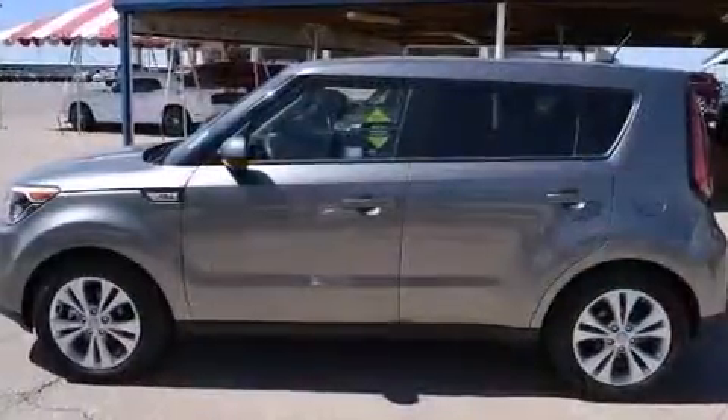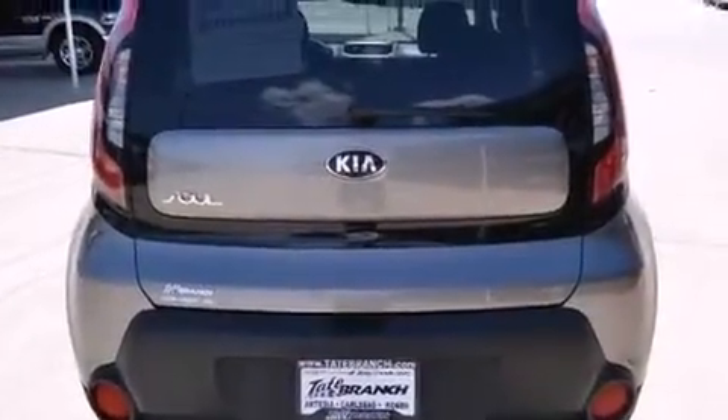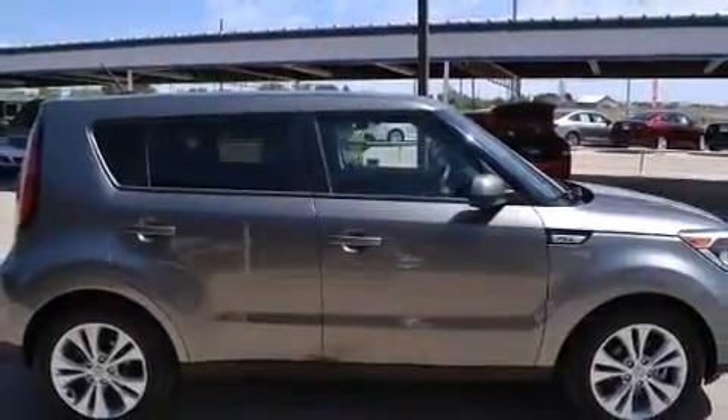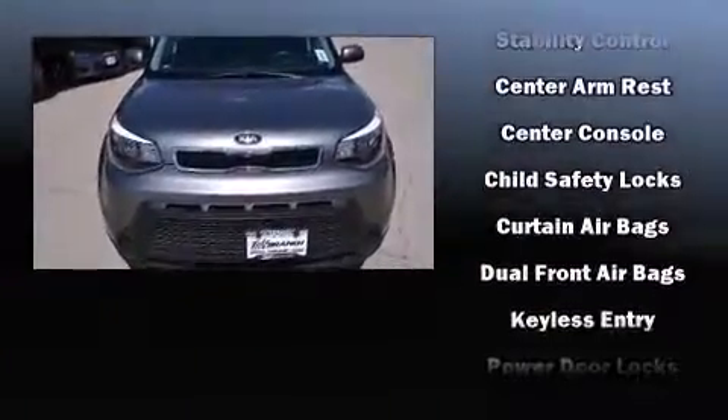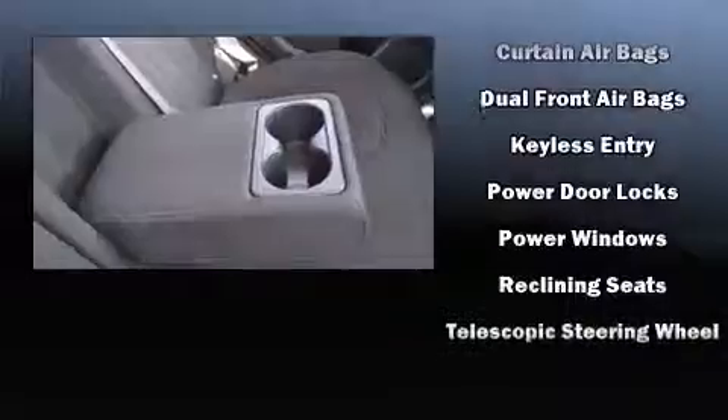Kia also prioritized safety and security by including dual front impact airbags with occupant sensing airbag, head curtain airbags, traction control, brake assist, a panic alarm, and four-wheel disc brakes with ABS. Electronic stability control ensures solid grip atop the road surface, no matter how challenging the driving conditions.